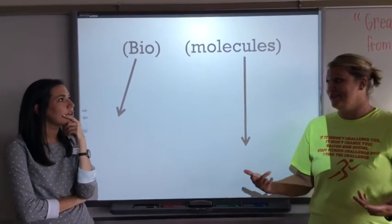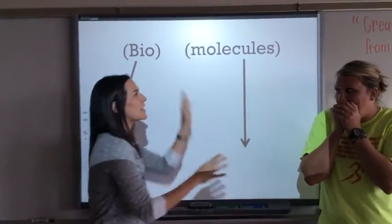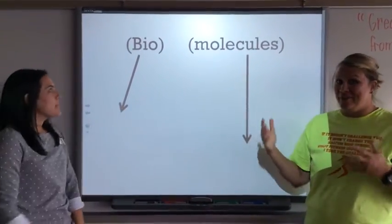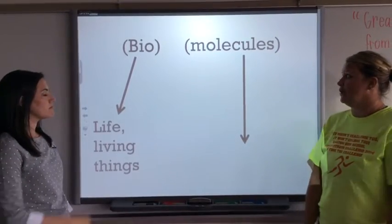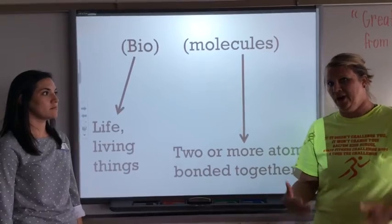Well, what do we do when we don't know a word? Break it down. The prefix 'bio' means life or living things. Let's look at the word 'molecules.' Molecules are two or more atoms that are bonded together.